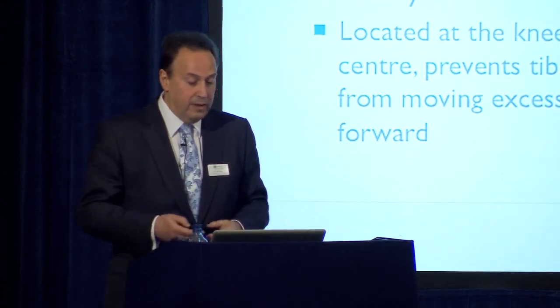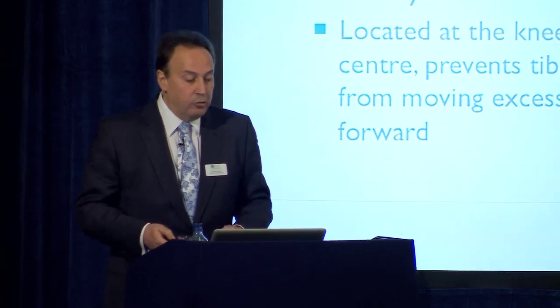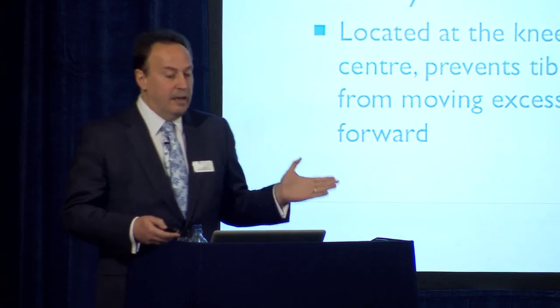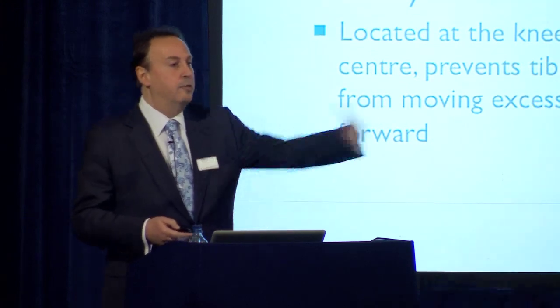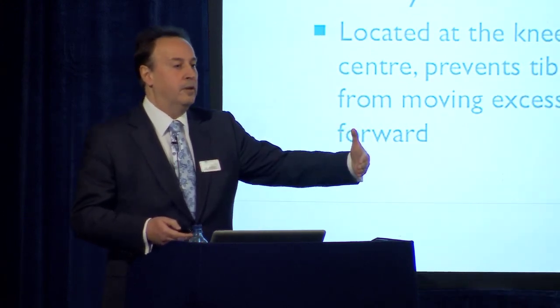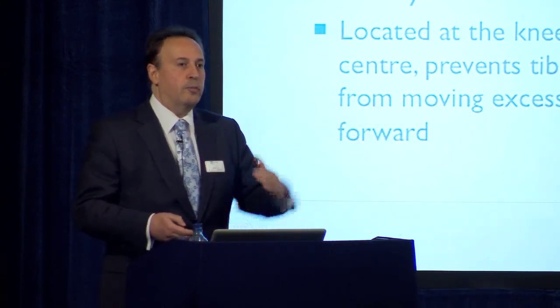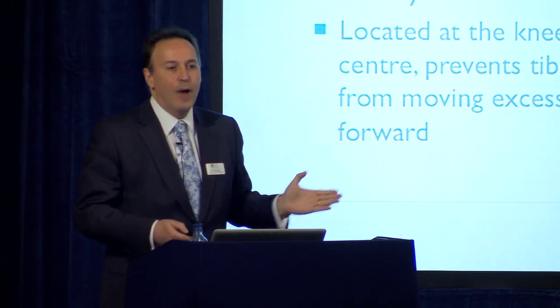Anatomy — just to remind you very simply: the anterior cruciate ligament is located at the centre of the knee. What it does primarily is to stop the tibia from moving excessively forward in comparison to the femur. It has another, less well-known role: to stop excessive external rotation of the knee as well.